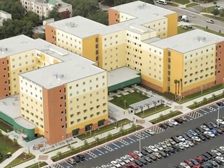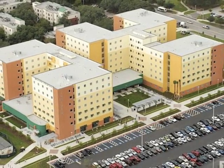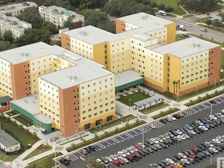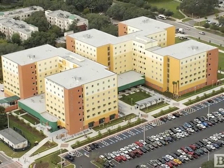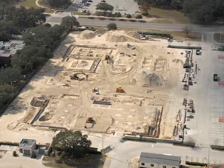The facility includes student support spaces, laundry facilities, common lounges, living learning centers, and study areas, as well as a 300-person dining facility.